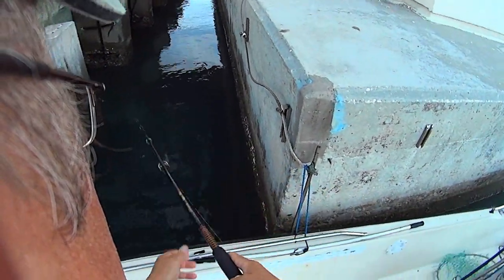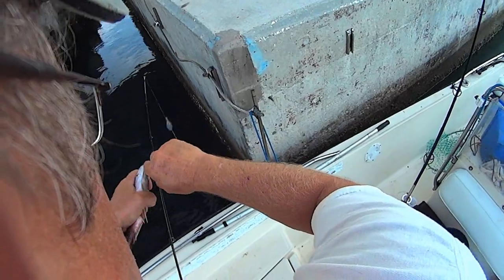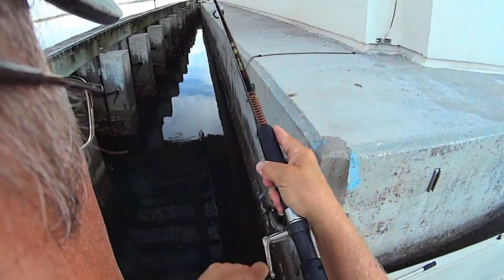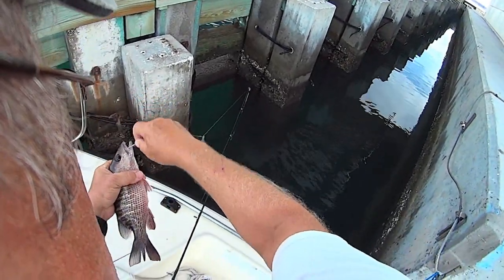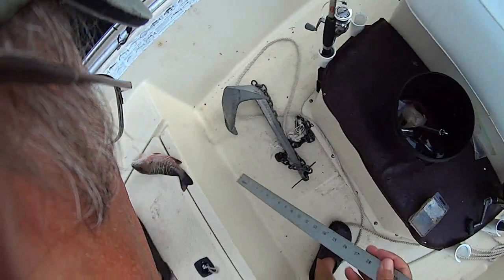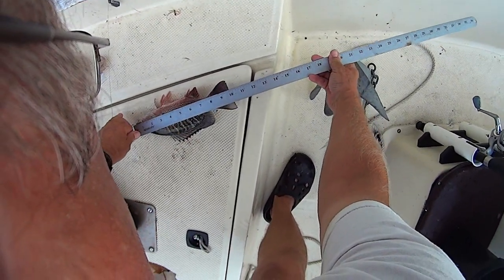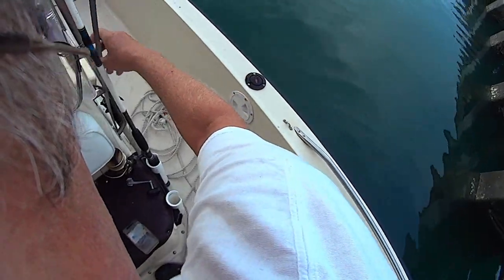Fish number two from the bridge is a little mangrove - don't think he's going to make the grade. Nope, throw him back. Even if he was 10 inches there's no meat on that little fella. Next one's a little bit better sized mangrove, still don't think he'll make it. Actually he does - he's 10 inches, I think I'll take him. Yeah, I did catch a little sheepshead too.